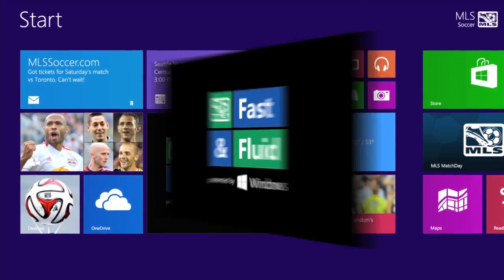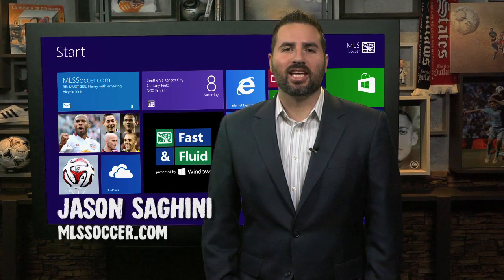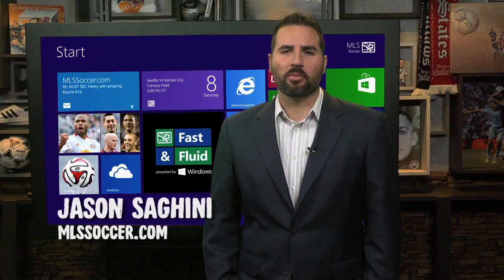The Fast and Fluid Play of the Week, presented by Windows. Hey everybody, I'm Jason Ceghini and this is the Fast and Fluid Play of the Week, presented by Windows.